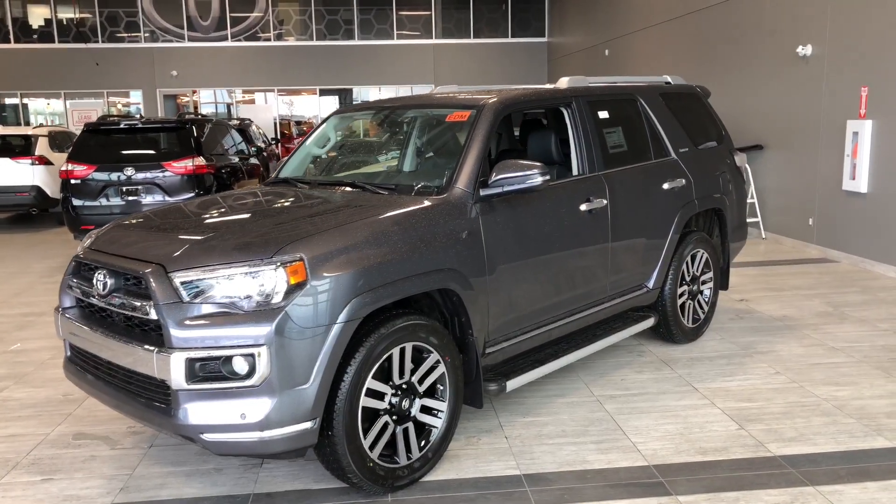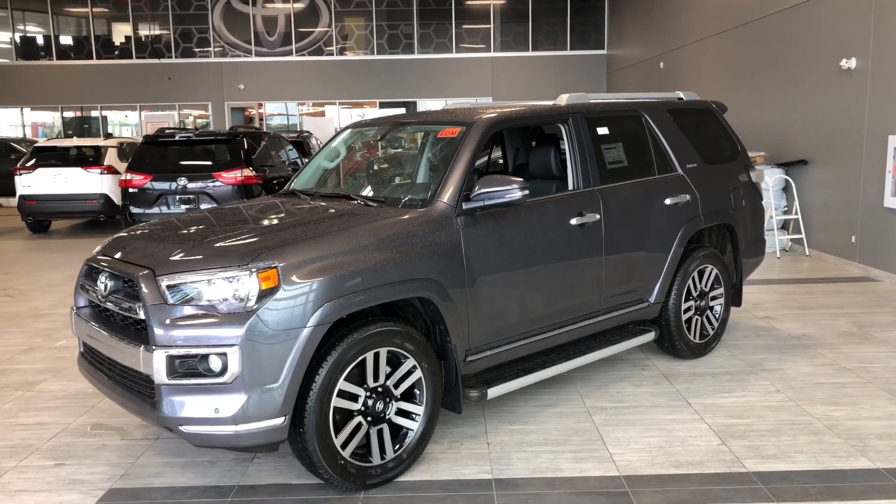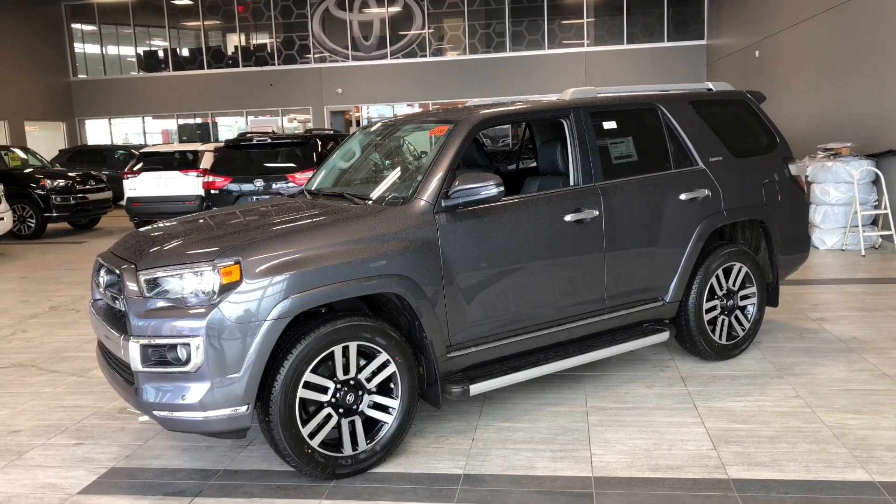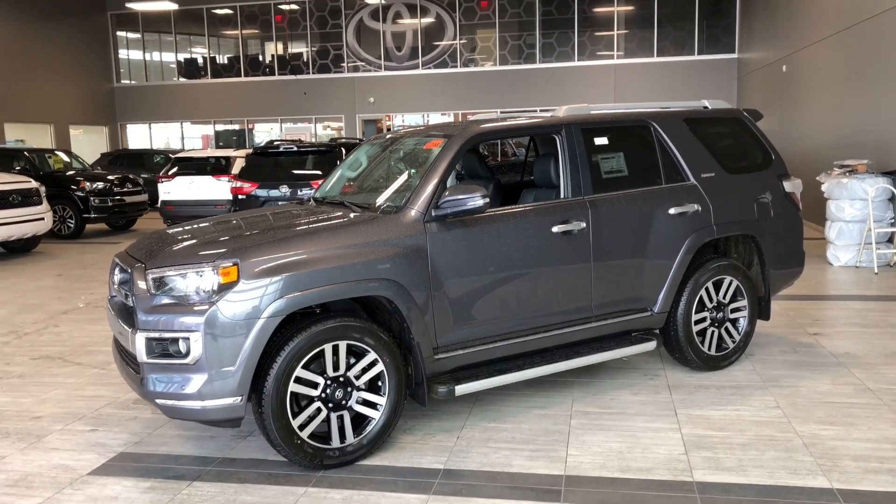Taking a last look at our Toyota 4Runner here. Some of those great interior features include your heated and cooled black leather seats, backup camera, Bluetooth compatibility, and navigation.